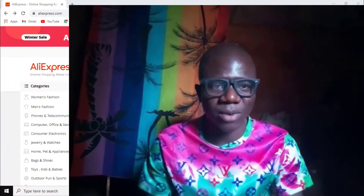Hi, my name is Kevin. In this video, I want to show you how to buy something from AliExpress using a virtual credit card. I will also be showing you where to get this virtual credit card that you can use to purchase something from AliExpress.